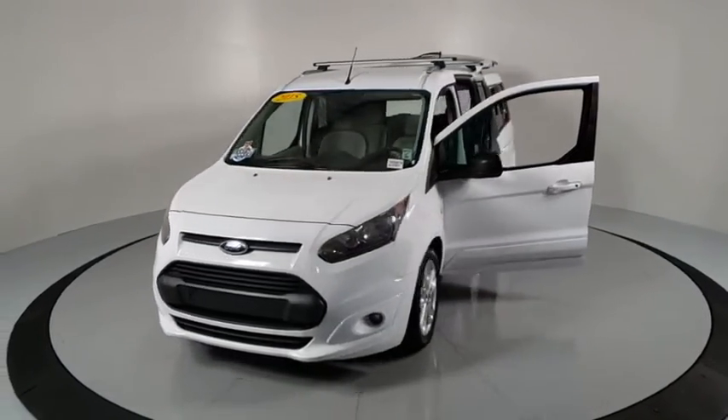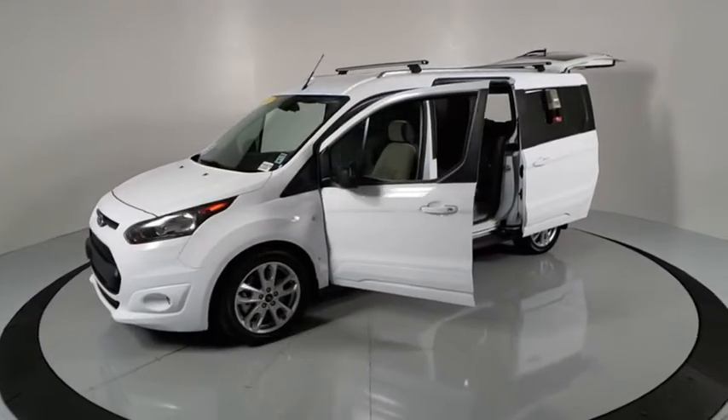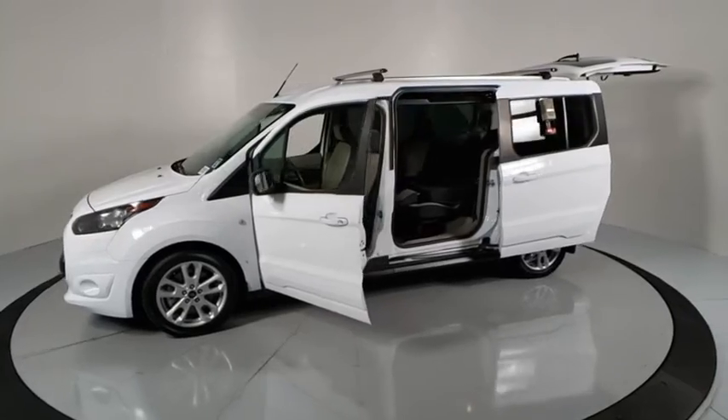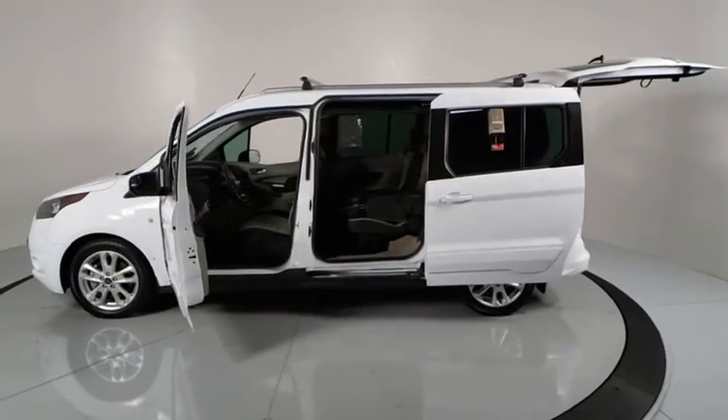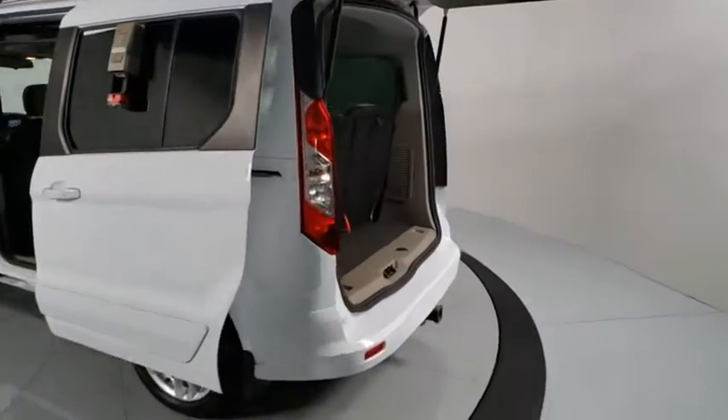Traction control, Bluetooth, dual airbags, alloy wheels, power steering, four-wheel disc brakes, center armrest, CD player, power windows, electronic stability control, fog lights.